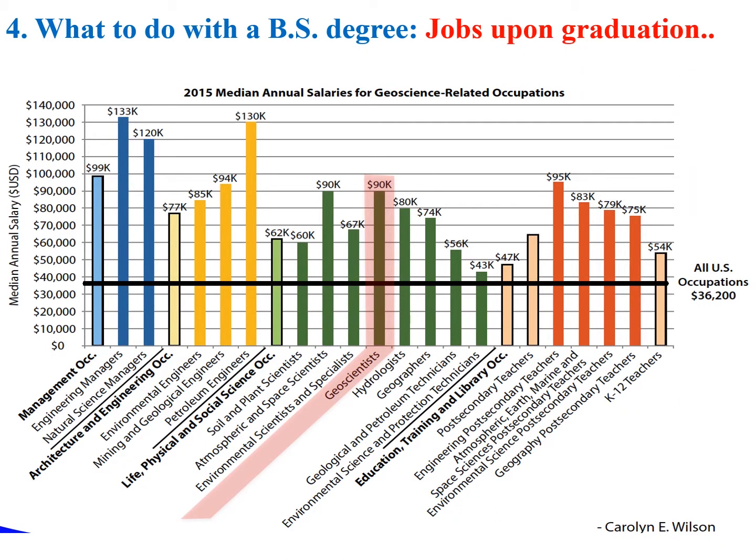I should also mention that earth science professionals are paid very well. The national average income is $36,000, and earth science-related fields all have higher salaries than the national average. With a bachelor's degree in Earth and Planetary Sciences, this is the median salary you will be making. It is a rewarding, impactful, and well-paid career.